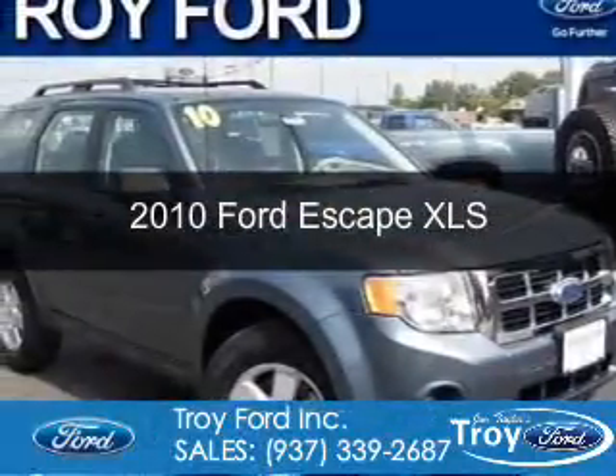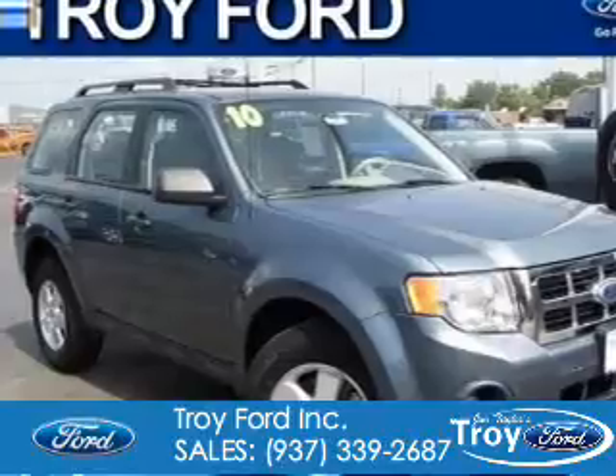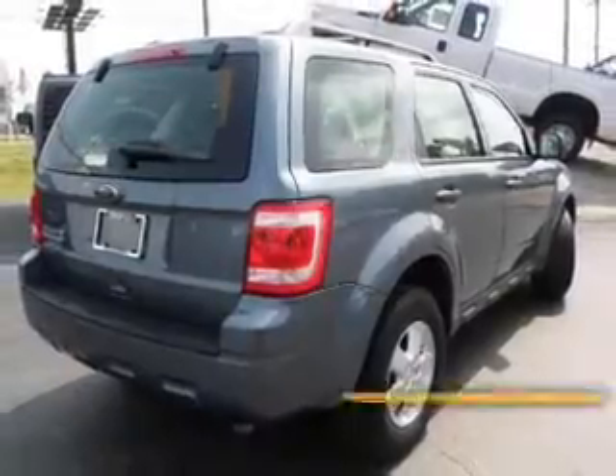This is a certified pre-owned 2010 Ford Escape, powered by front-wheel drive, a 2.5-liter four-cylinder engine, and a six-speed automatic transmission.